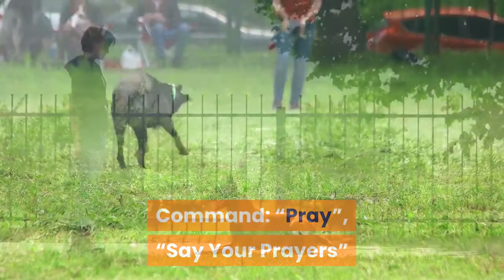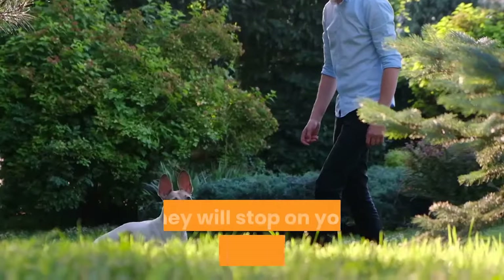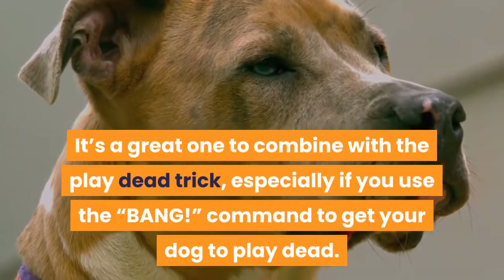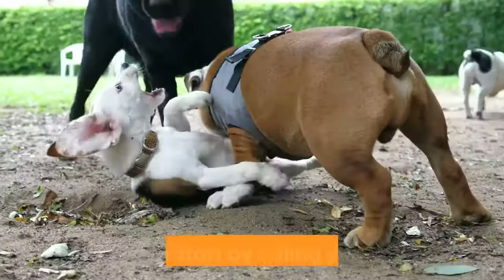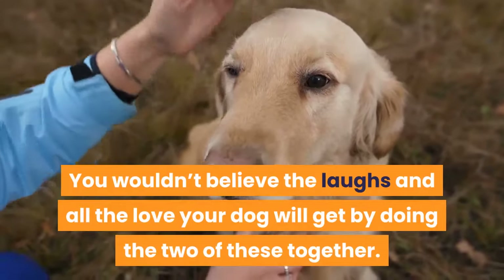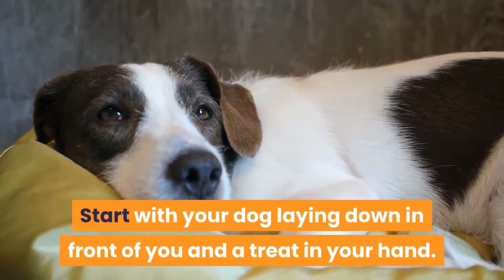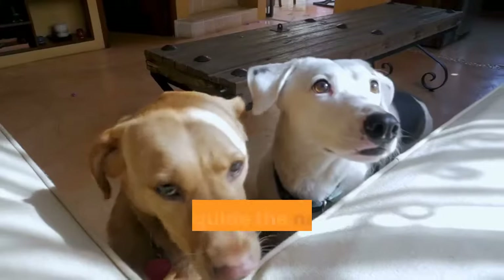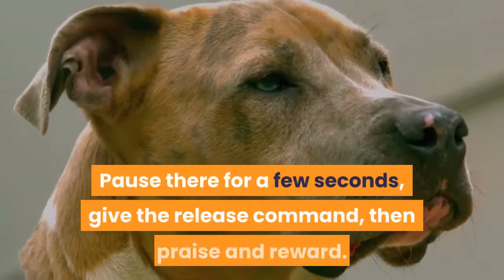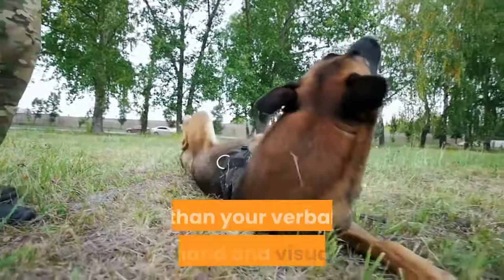Trick 10: Pray. Command: pray or say your prayers. On your command, and while laying down, your dog will bury their nose between their outstretched front legs as if praying, and hold it until your release command. This is a fun and impressive trick that combines great with the play dead trick — especially using the 'bang' command. You can start by telling your dog 'say your prayers' to get him to pray, then 'bang' to have him play dead. Start with your dog laying down and a treat in your hand, give the verbal command with a visual cue, then guide your dog's nose down between their front legs using the treat as motivation until the nose is straight down to the ground. Pause for a few seconds, give the release command, then praise and reward. With practice, you should be able to do this with just your verbal command and visual cue.